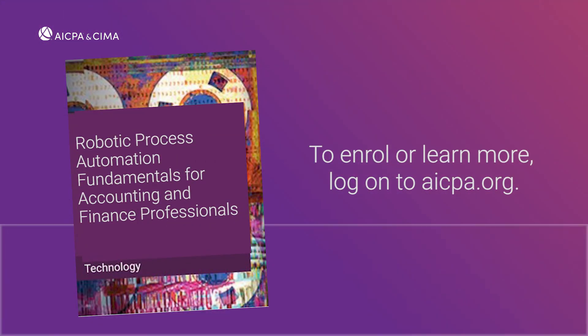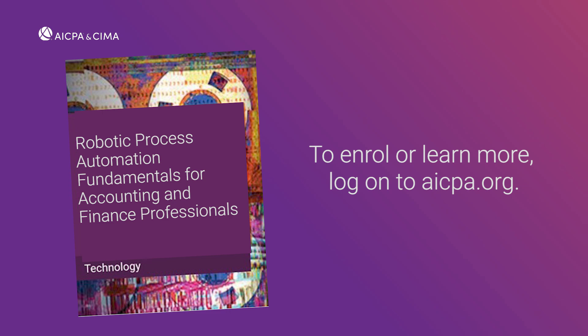Set yourself apart. Sign up for the RPA Fundamentals for Accounting and Finance Professional Certificate Program today.